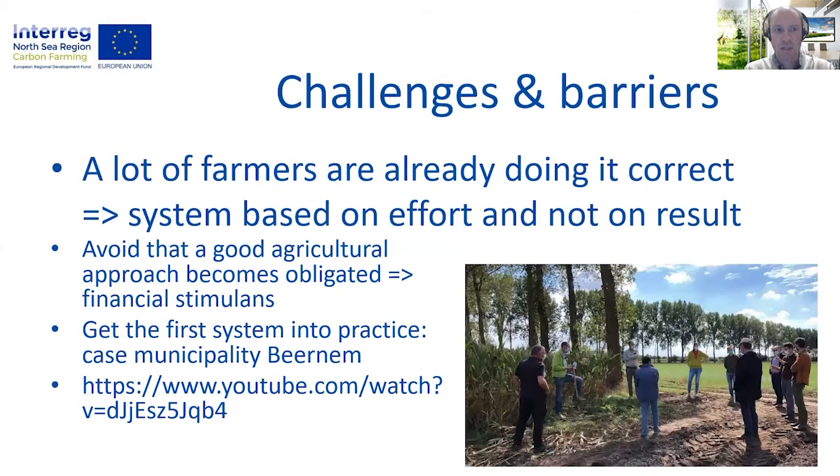As carbon content in the soil is something where changes can only be measured over the long term, we are approaching it in the project by reporting the effort and not only measuring the result. By this, farmers who are already doing it well are also recognized to keep up the good work. Within the project we want to avoid that good practices will become obligatory, therefore a financial stimulus is provided to keep up good work and stimulate small adaptations in daily work.